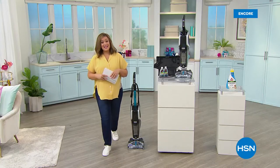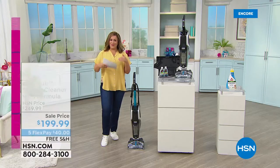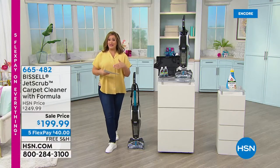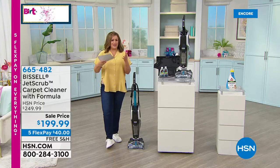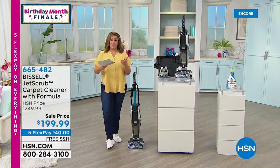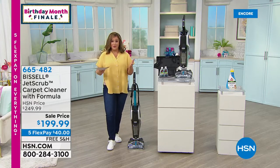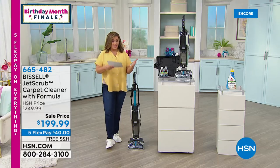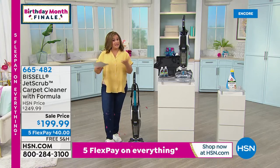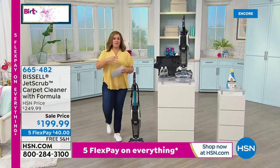It is our birthday month! HSN is 44 years young. We were the first television retailer — we did it before everybody else, and we could only have gotten to 44 years because of you. This is, sadly, the finale of our birthday month. Five flex pay on absolutely everything, whether on TV or HSN.com. Take advantage — just one more day as we wrap up birthday month. We're going to talk about home solutions.